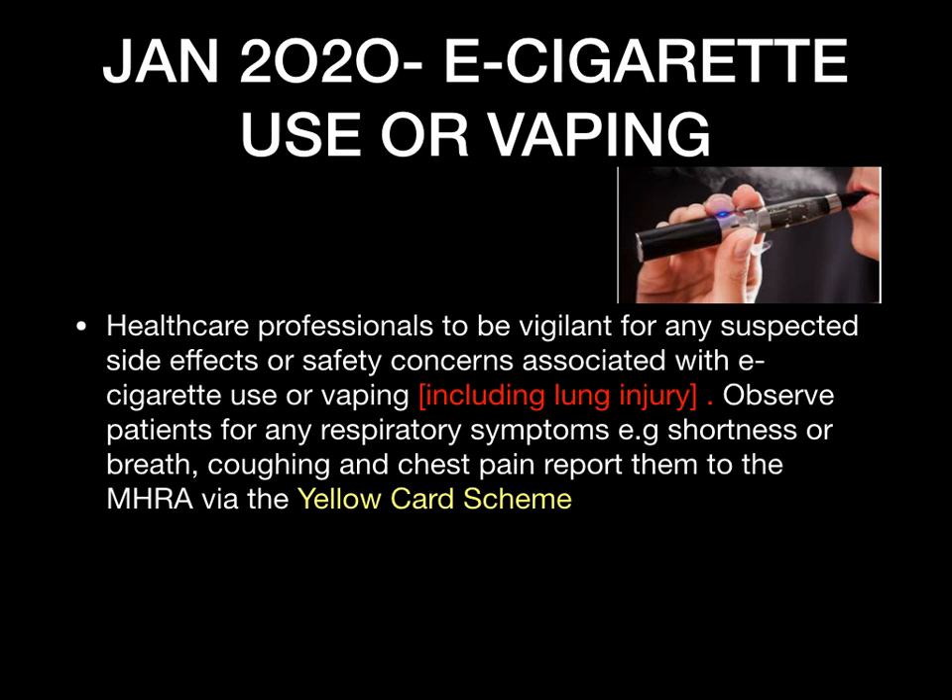The first one we're going to look at is from January 2020 — the MHRA update for e-cigarettes and vaping. The advice for healthcare professionals is to be absolutely vigilant for any suspected side effects with patients that use e-cigarettes or vape. There's been a high risk of incidence of lung injury. Any patient presenting needs to be observed and advised about respiratory symptoms such as shortness of breath, coughing, and chest pain. These need to be reported to GPs, and any side effects need to be reported to the MHRA via the yellow card scheme.